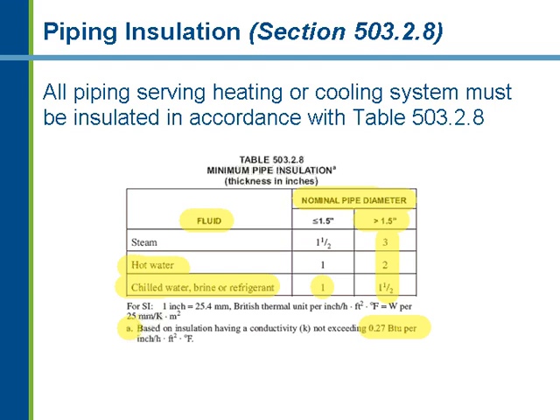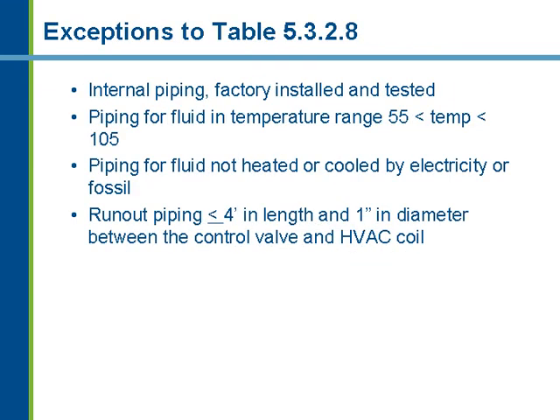Exceptions to piping insulation requirements include: internal piping factory-installed and tested as part of rated equipment; piping for fluid not considered conditioned, between 55°F and 105°F; piping for fluid not heated or cooled by electricity or fossil fuel, such as a solar system; and runout piping less than four feet in length and one inch in diameter between the control valve and the HVAC coil, which is not required to be insulated by code.